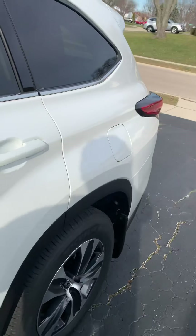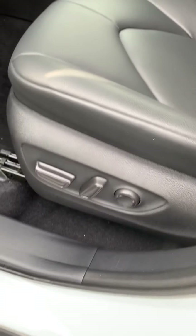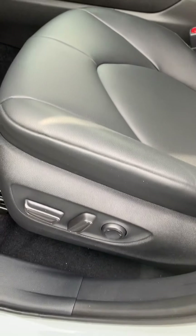Looks the same from all the way around. Power adjustable seats — they are heated. They're not ventilated because it's not a limited or platinum trim — that's the only thing that's not on here.